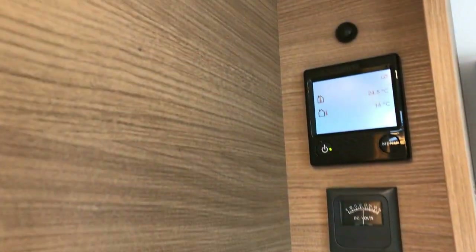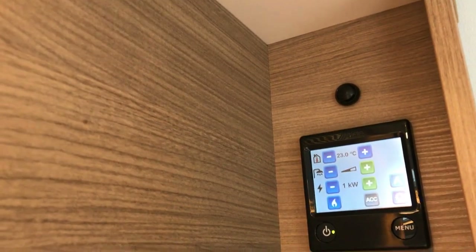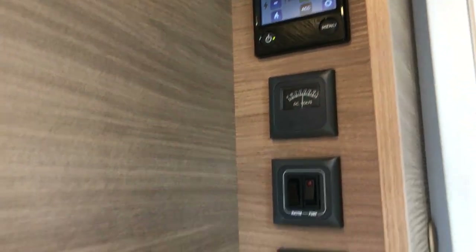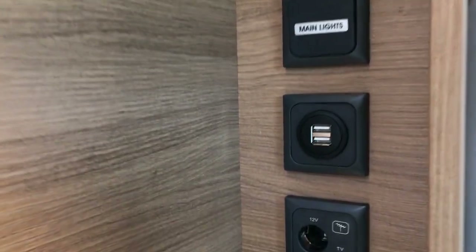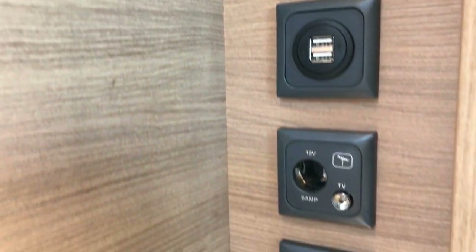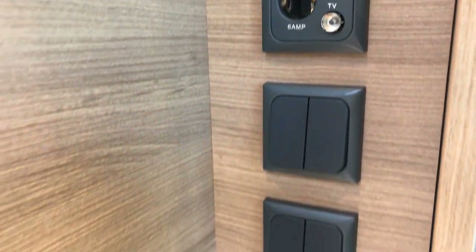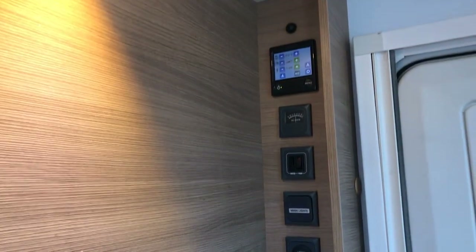Behind that we've got all the controls for the caravan — you've got your Aldi control heating panel where you can control your room heating and your water heating, your volt meter, your master switch, your water pump, your mains light switch, two USB ports, a 12 volt socket and a TV aerial point, light switches, and another 230 volt socket. All what you expect to see on an Adria.